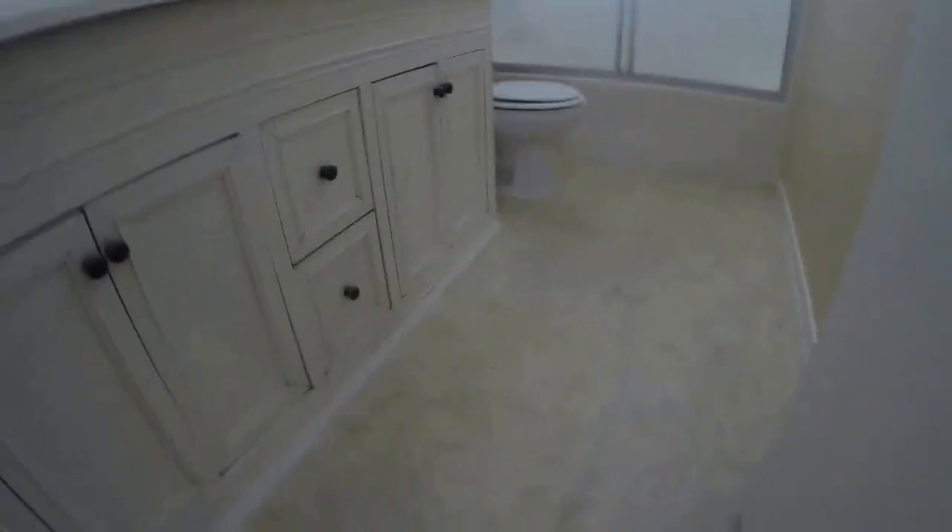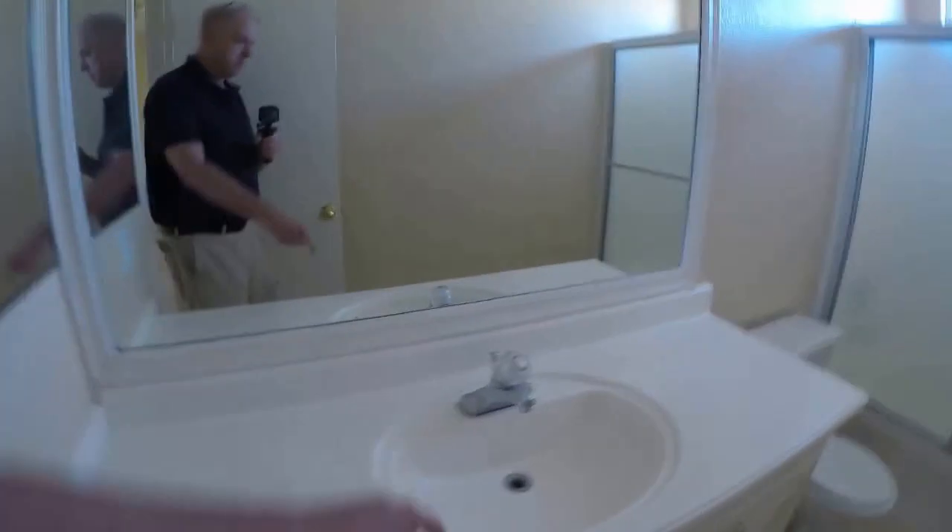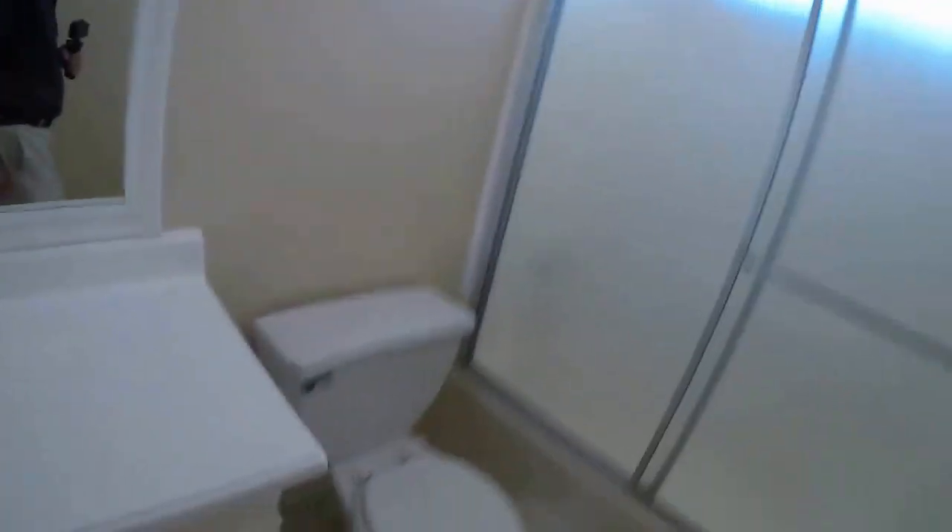We have vinyl in here, need a sink kit there — not a big deal. Let's assume this carpeting has to be replaced; it's just pretty worn. This is vinyl in here as well, and I would take this out.